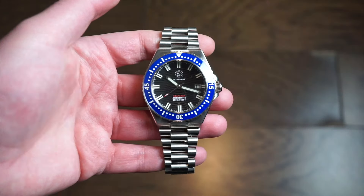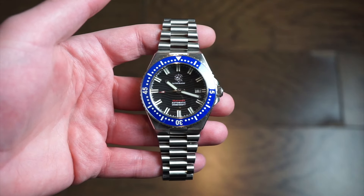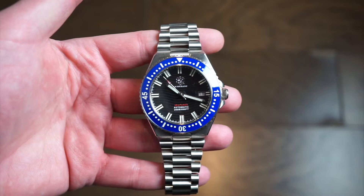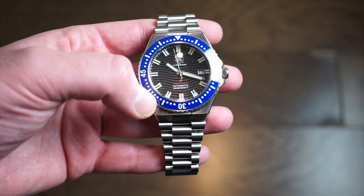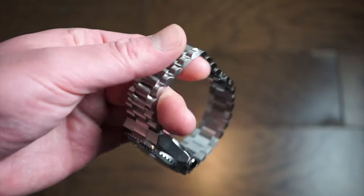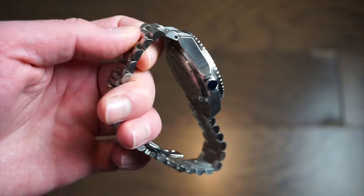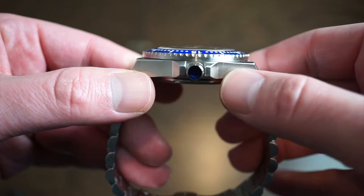The watch is crafted from solid 316L stainless steel — the industry standard. It's 43 millimeters across in diameter, so not your typical 40mm dive watch, but it has a lugless design so it wears a bit smaller. It's 50 millimeters lug to lug. The bracelet starts at 24mm and tapers down to 18mm at the clasp, measured with calipers. The butterfly clasp has nice rain texture. Case thickness is about 13 millimeters.